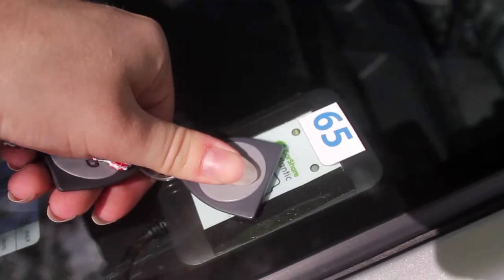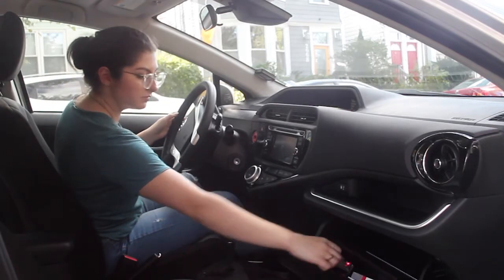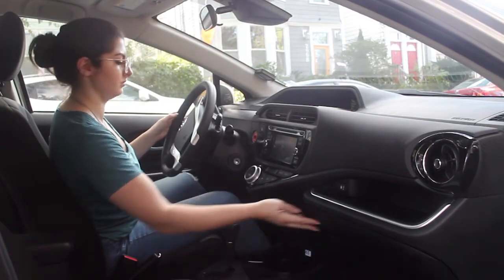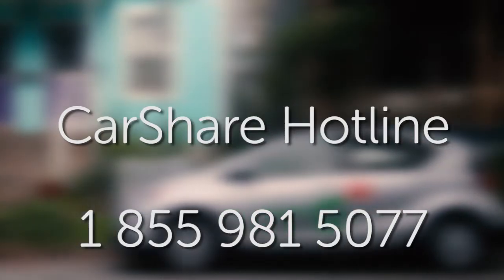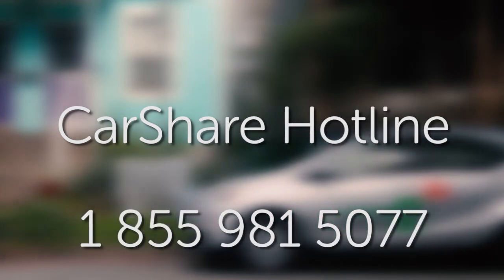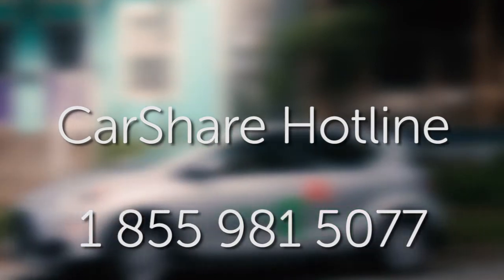Your key fob gets you access to your car. The car key is inside the glove compartment. If there is something keeping you from using the car, call our hotline right away. Pause this video right now and save this number in your phone so it's easy to reach us when you need to. If it isn't urgent, send us a note online.